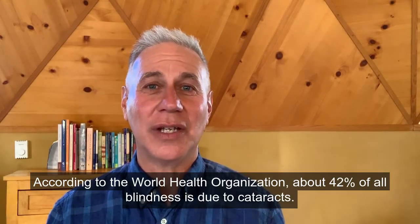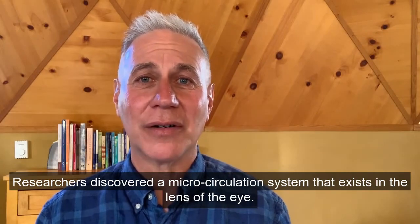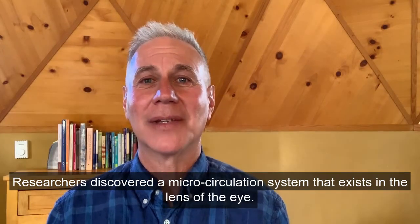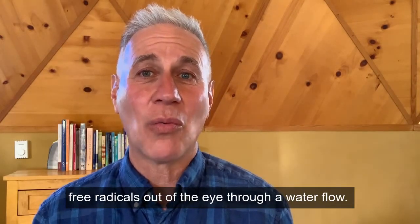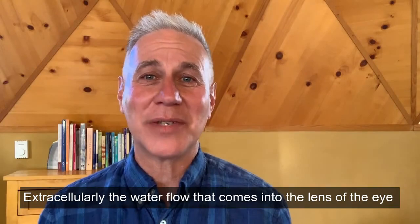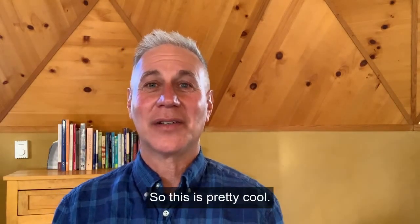According to the World Health Organization, about 42% of all blindness is due to cataracts. In 2010, a research study published in Investigative Ophthalmology found a microcirculation system in the lens of the eye. This system creates ions that push free radicals out of the eye through water flow, and the water flow coming into the lens also brings more nutrients.